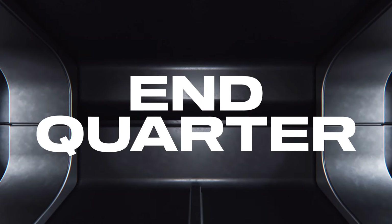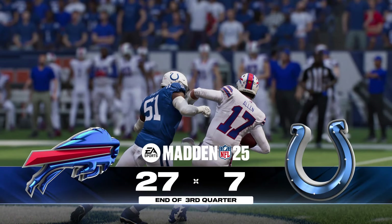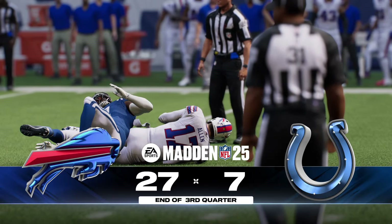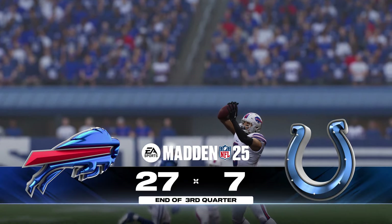So three quarters now in the books. Back with more after the break. You're tuned in to the NFL on EA Sports.